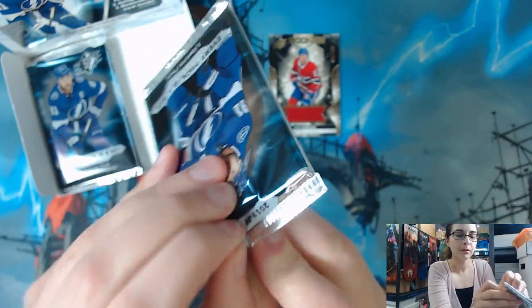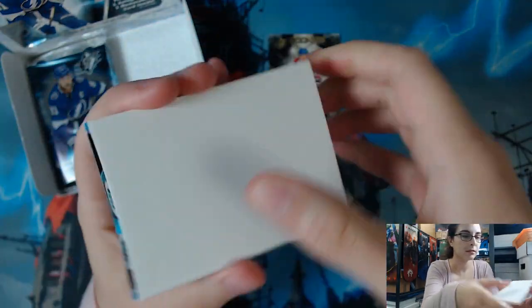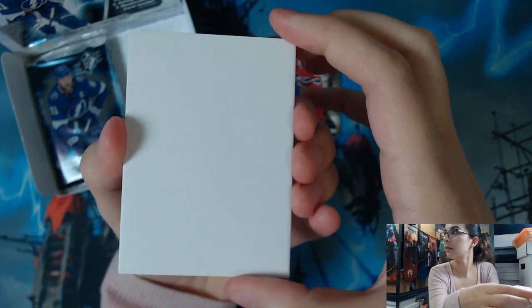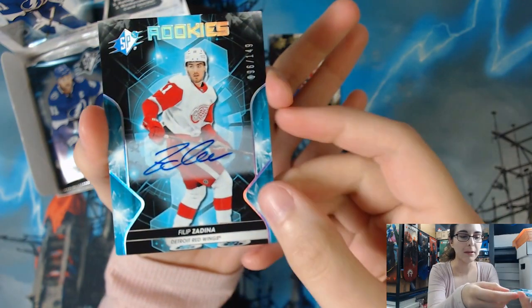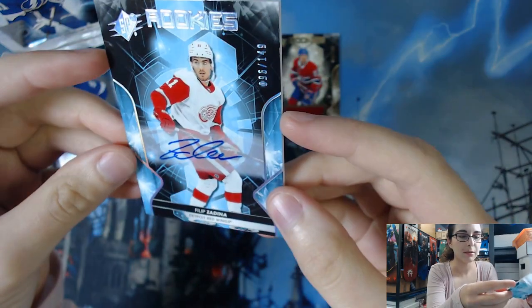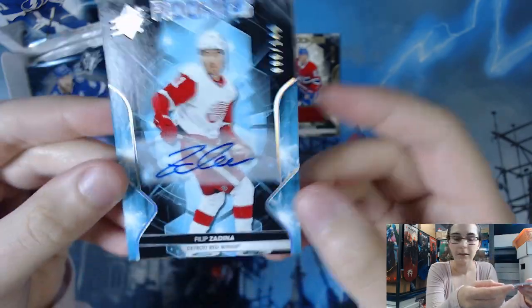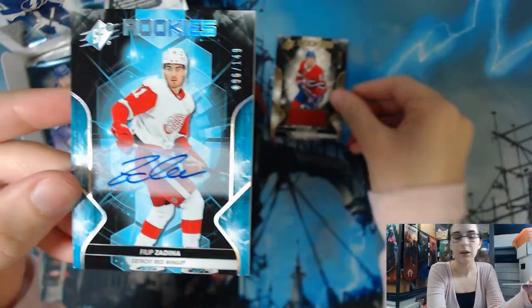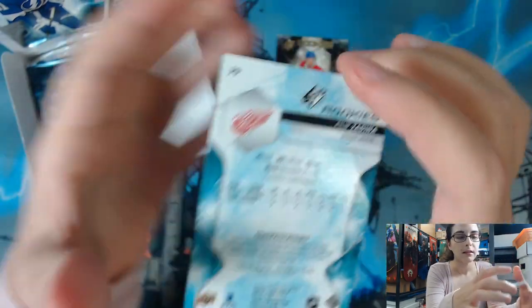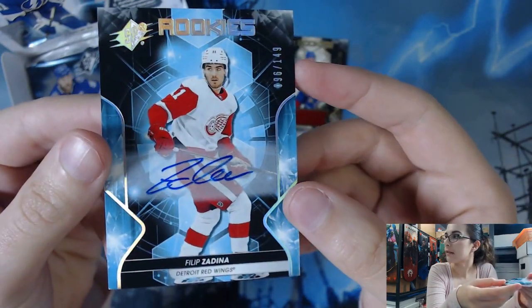Let's get to pack number two. We have an autograph of Philip Zadina from the Red Wings. It is a rookie autograph, number 96 of 149, on sticker. Like I was talking about, the rookie base card parallel — you can get jersey parallels and autograph parallels. This is originally card number 79 from the Detroit Red Wings.